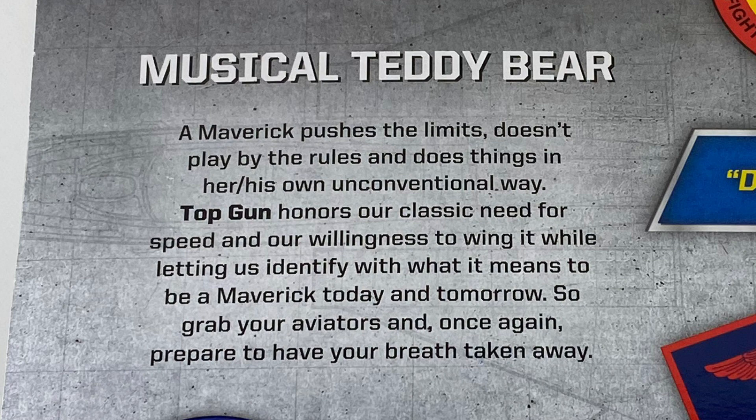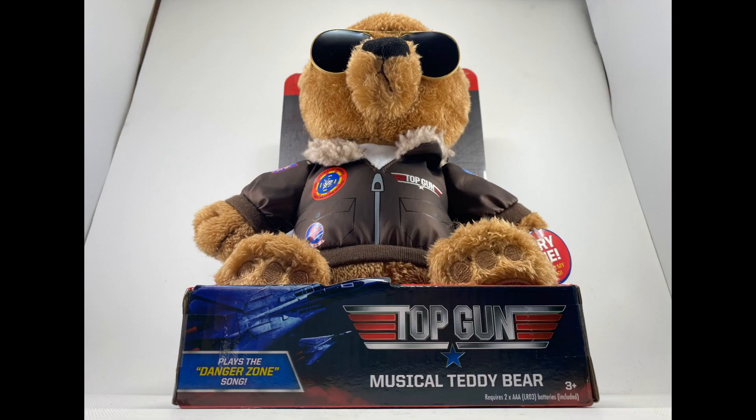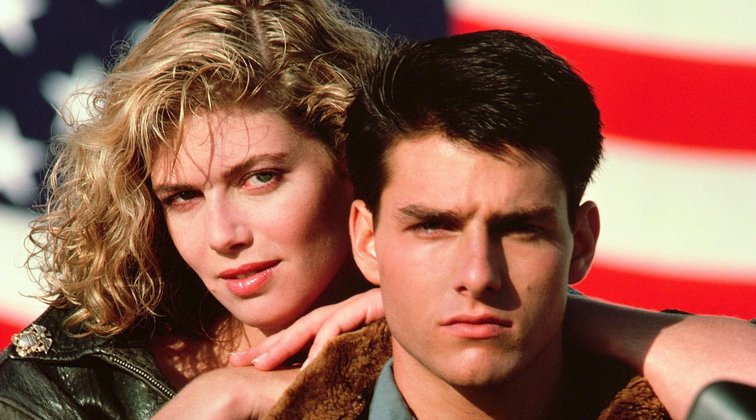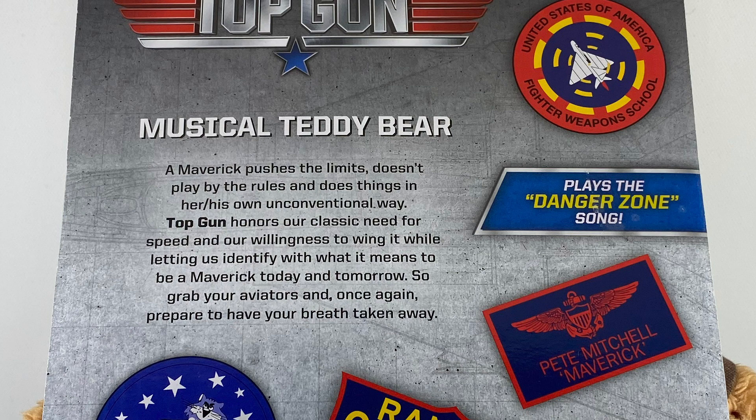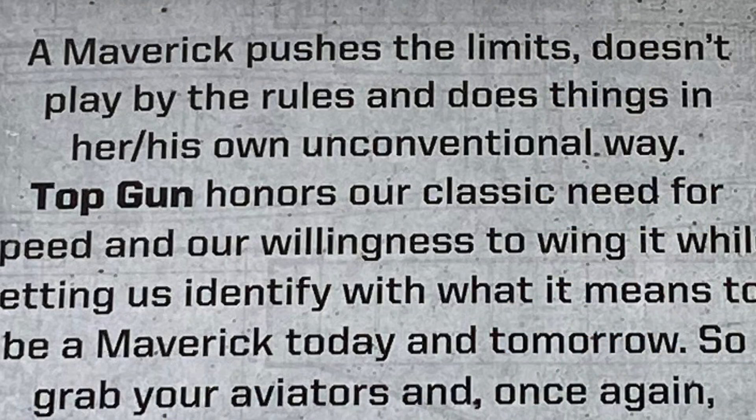So grab your aviators, and once again, prepare to have your breath taken away. This is awful, awful writing. There's too many Top Gun jokes. The only reason a maverick is mentioned at all is because of the character. The whole her-his thing gets on my nerves, and that's because this thing is trying to be politically correct. Here's how you can avoid being cringy and still be politically correct: just say 'does things in their own unconventional way.'